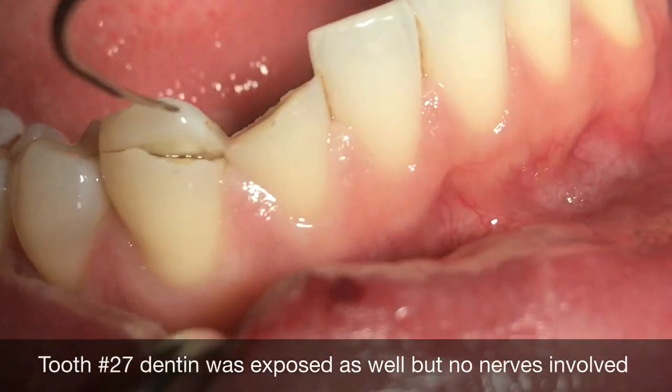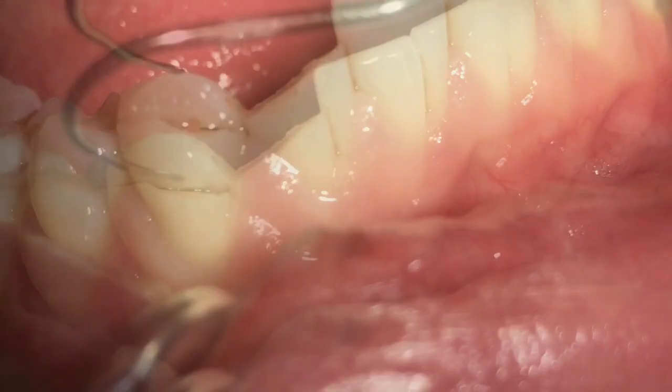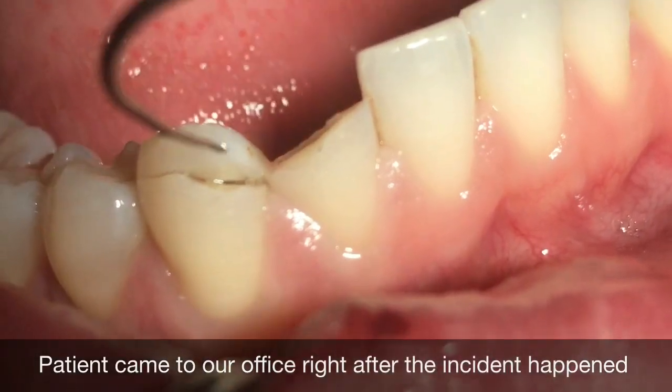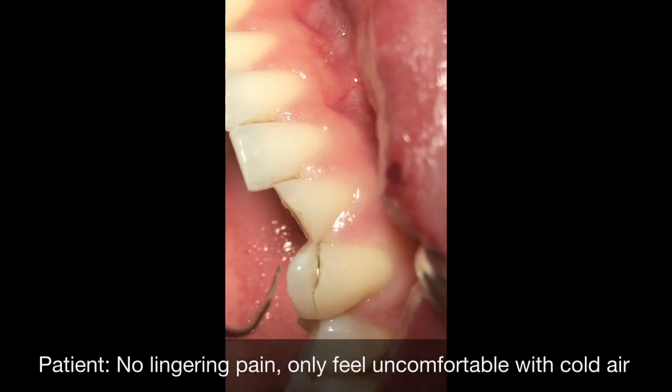What are we going to do with this case? Well, the symptoms are that the patient doesn't have major pain except cold air sensitivity — not a lingering pain at this point.